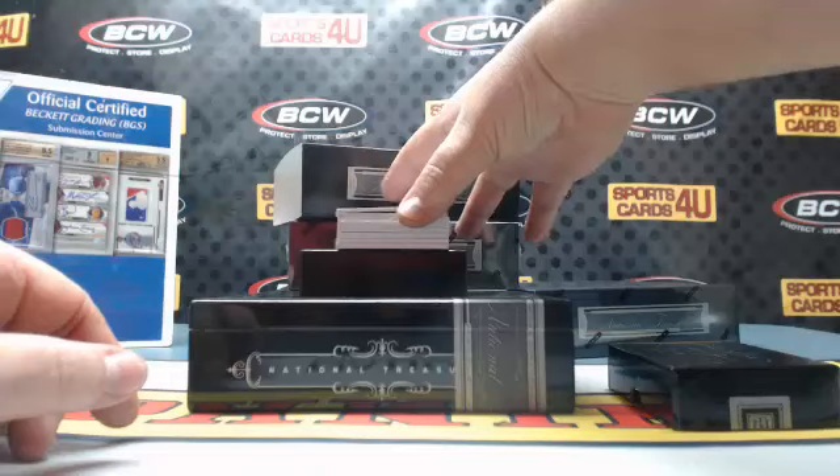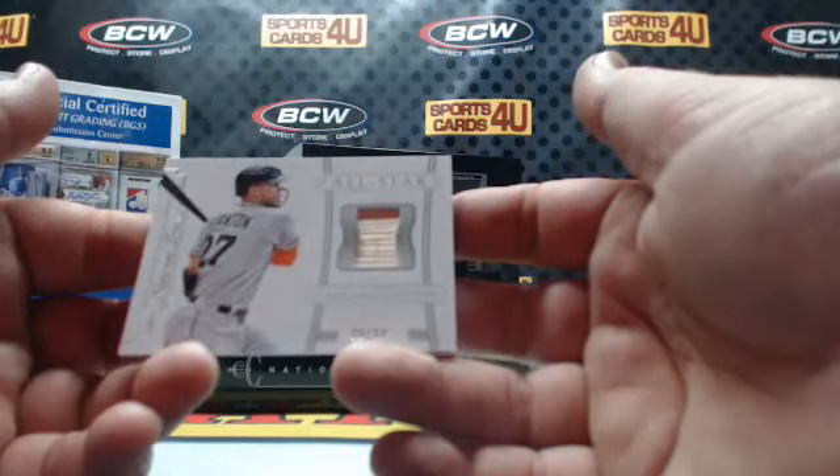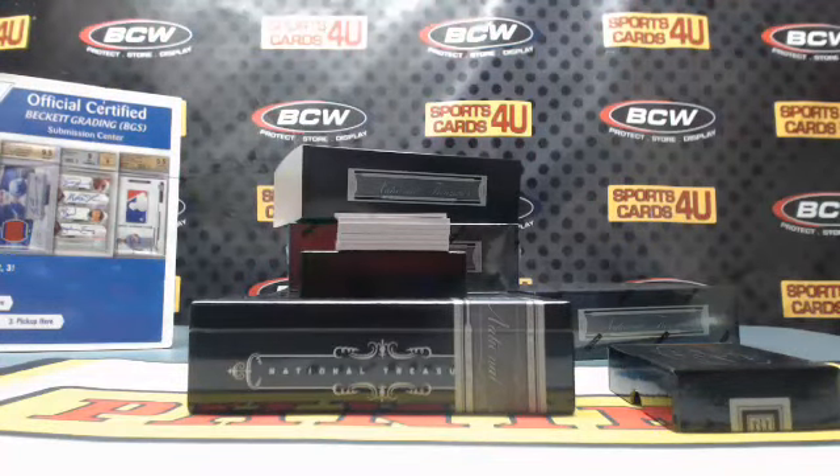All-Star game-used bat, 99 out of 99, for the Marlins: Giancarlo Stanton.